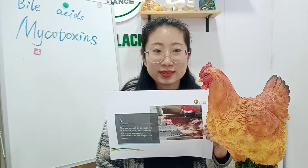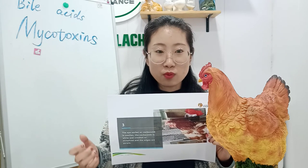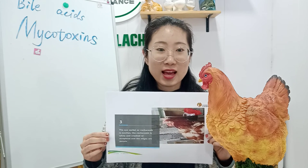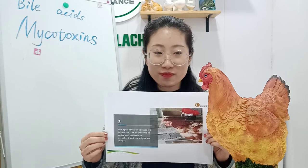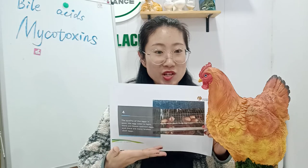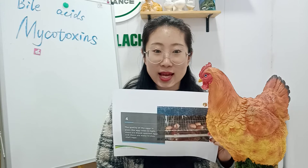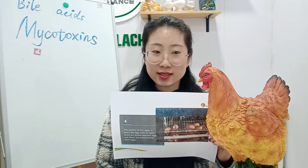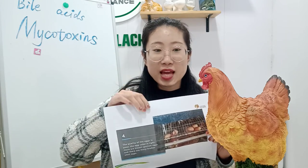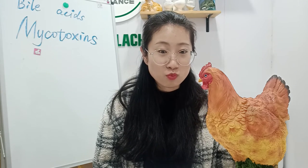The third syndrome: the eye socket or comb is swollen, the comb is white and crooked, and the edges are purple. The fourth and last one: from the pictures it shows the quality of eggs is poor — the egg color is light, there are blood-spotted eggs, and there are many broken shell eggs.